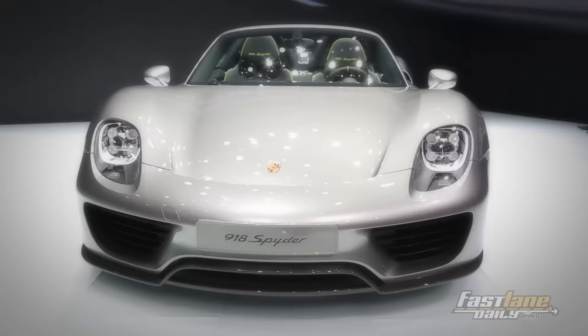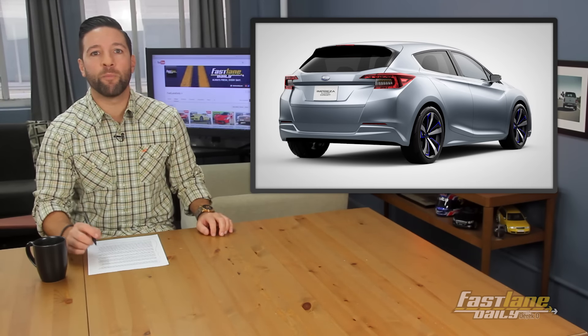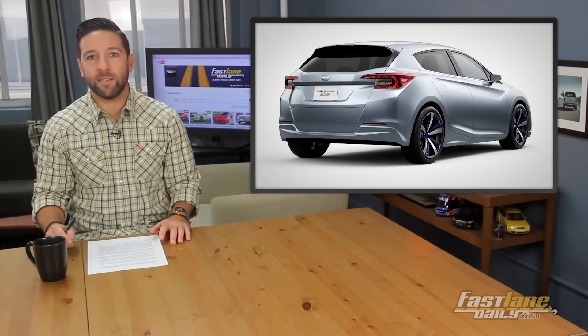There is a new Subaru Impreza coming soon, and we know this because they showed a concept version at the Tokyo Motor Show. The new Subaru Impreza will debut later this year as a 2017 model. From the looks of it, it's going to be a pretty exciting Subaru — shaping up to be one of the coolest we've seen in a while. The design will, of course, influence the next Subaru Impreza WRX and STI model. Are you impressed? Duh.